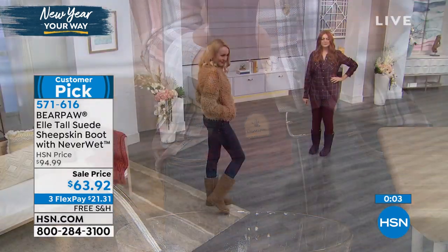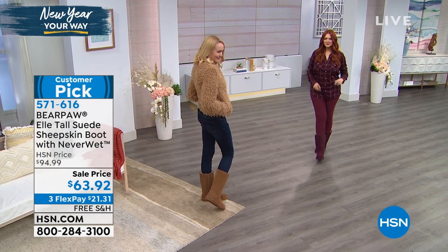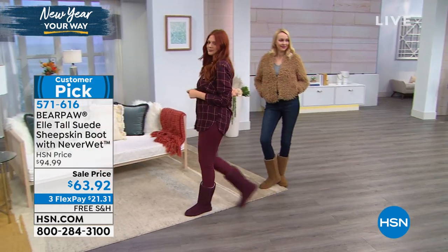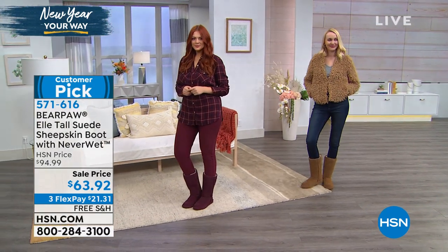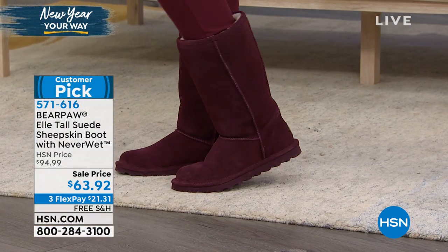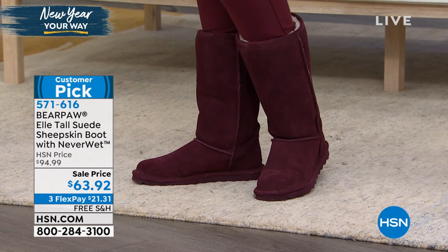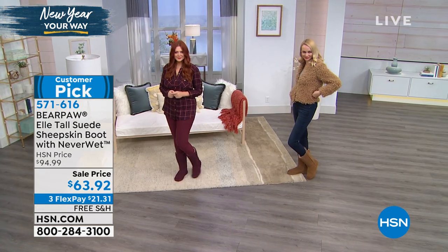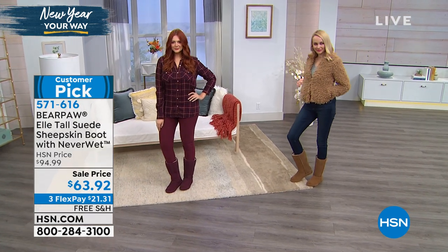So you're not only making an investment in a really warm, beautiful boot — it has the Bear Paw quality, and every single thing we use is the finest materials. Rita said on Facebook, 'It's the only boot I buy.' I don't blame you, Rita — me too. They're comfortable, they're cute, they're practical. You kind of can't go wrong with those for sure.